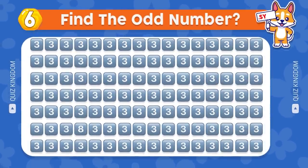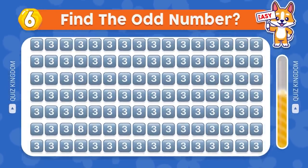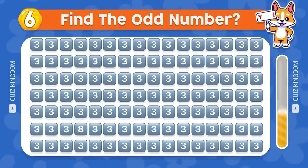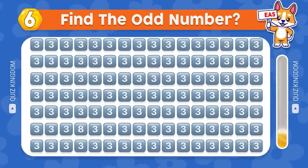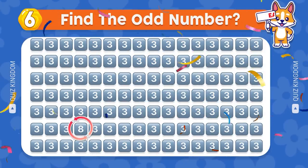Can you find the odd number? Fantastic, the answer's here.